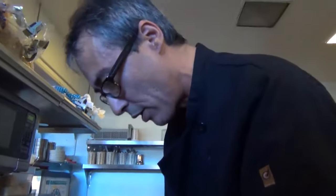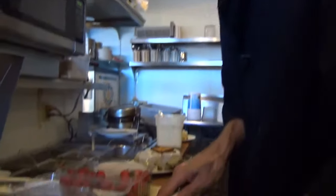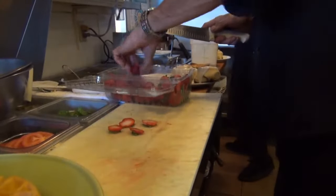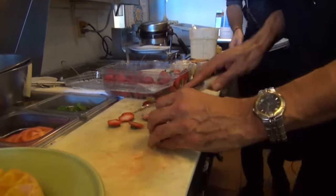Many years ago, when I was younger, I had a really bad cut on the slicer, so I had to get stitches, but that was many years ago. Now I'm more careful, I think.